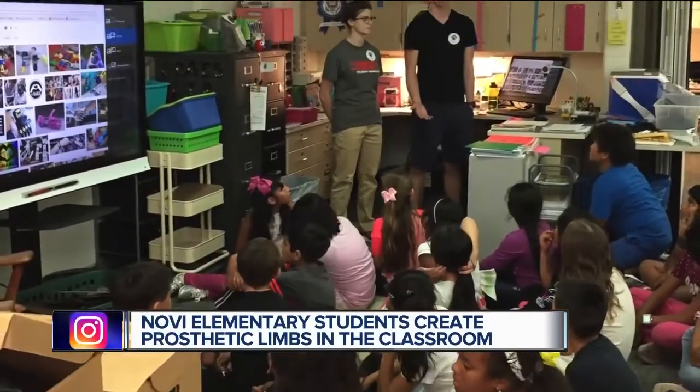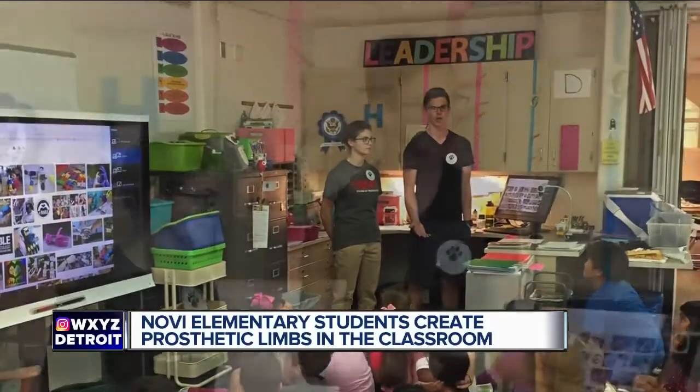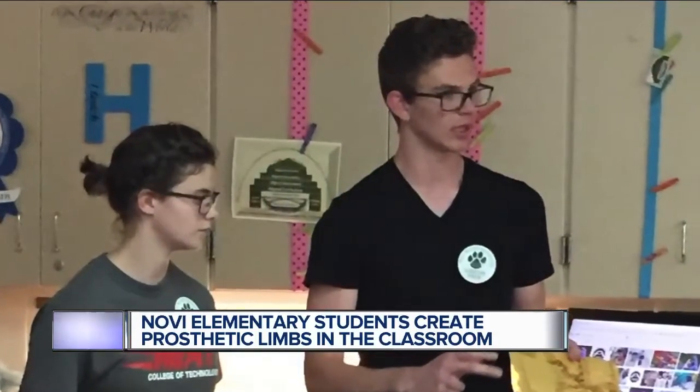Moved by the impact they're making, last summer Fenton and his teammate Kirsten Anderson decided they wanted to get more people involved. "We just kind of thought about it and said, there's kids out there who could be building these arms, putting them together, and learning about technology and 3D printing."